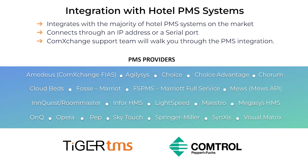ComExchange integrates with the majority of hotel PMS systems on the market. We can connect with these PMS systems two ways: through an IP address or serial port. Here's a list of all the PMS providers that we integrate with. We can also integrate with Tiger TMS and ComTrol, which are both hospitality integration companies. They offer hundreds of hospitality applications and integrations with different hotel PMS systems, so any product they can interface with, we should also be able to interface with. Our support team is available to help you with your PMS integration and ensure it's working properly.